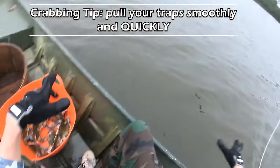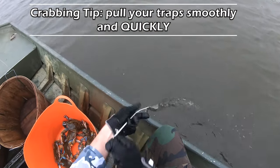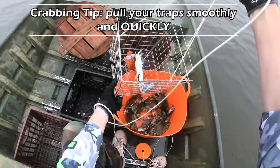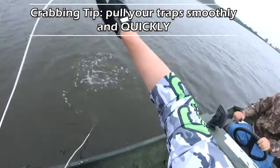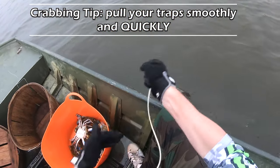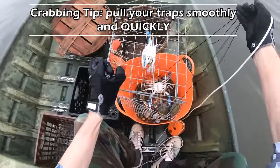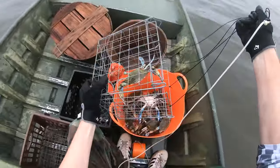Another thing you want to be careful about when you're pulling these traps: you want to maintain constant pressure and pull them up pretty darn quickly. The slower you pull it, or the more jerking motion you have, the better chance those crabs have of climbing that cage or swimming right out of it. There's a terrible feeling seeing a crab get lost at the surface.